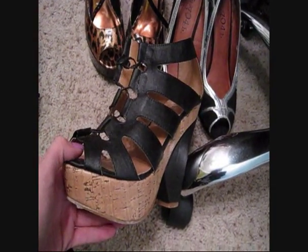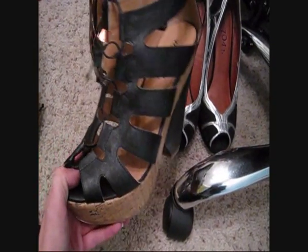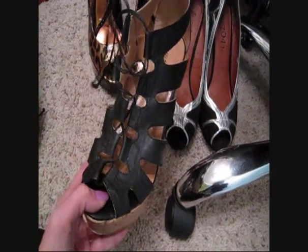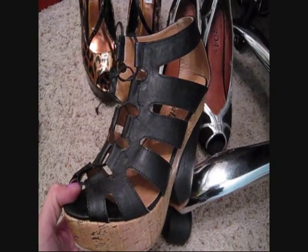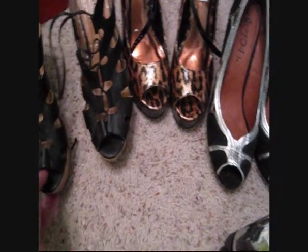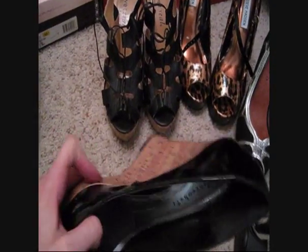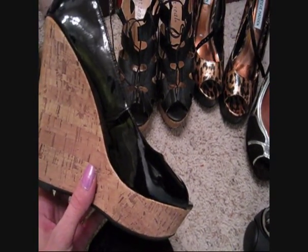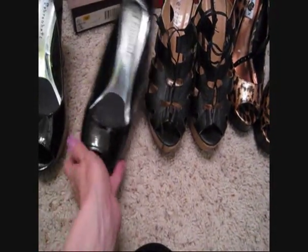I wasn't too sure about the Wet Seal shoes standing there, but for a penny I couldn't pass them up. They look phenomenal with light gray skinny jeans and a flowy tank top - total summer rocker chic. Then I got these half off at Wet Seal as well. I put little pads in my open toes so my feet don't slide forward. These are pin-up cork open-toe wedges - pretty comfortable, especially for how tall they are.